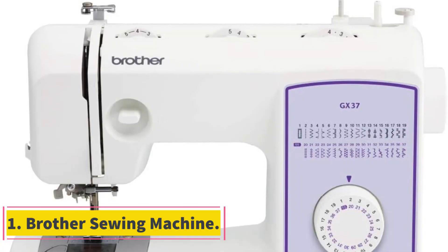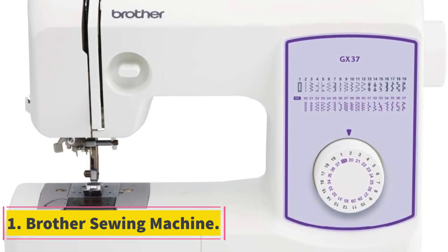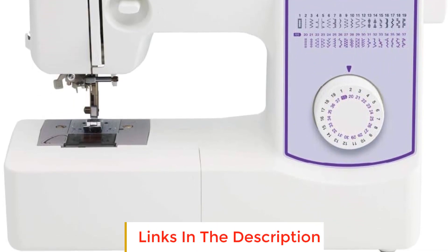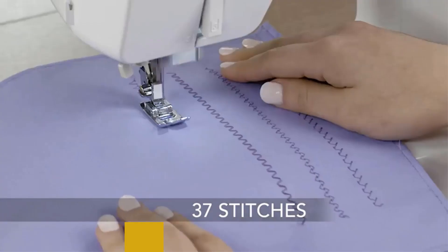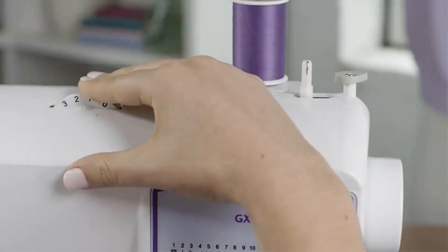Number 1: Brother Sewing Machine. The Brother Sewing Machine GX37 is a versatile and user-friendly sewing machine designed to cater to a wide range of sewing and quilting projects. It boasts 37 unique built-in stitches and an auto-size buttonhole feature, providing ample options for creativity and precision in your sewing endeavors.